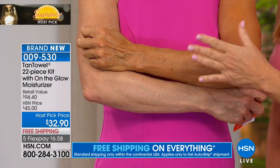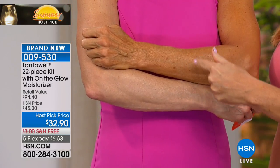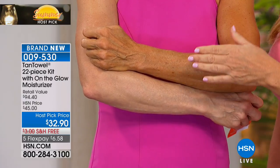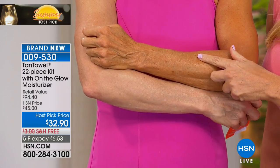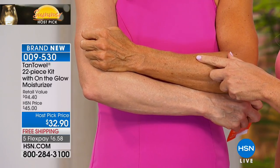She looks amazing because no sun hit this skin — no damaging rays to make it go wrinkly or dry to get that tan. She got this tan from the Tan Towel. She went from her natural skin to that gorgeous glow in literally about two hours. The process is about a minute of your time.